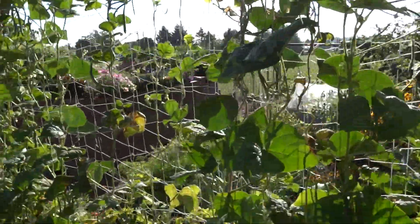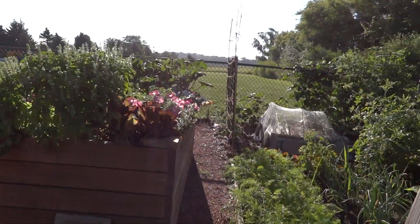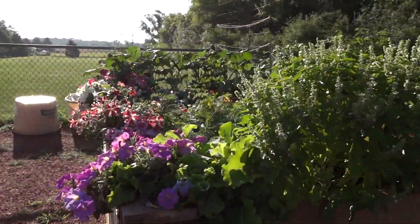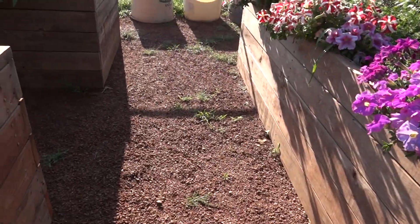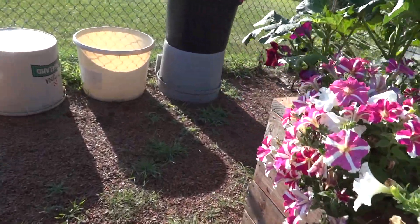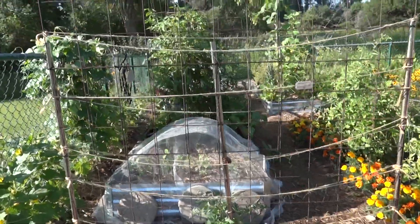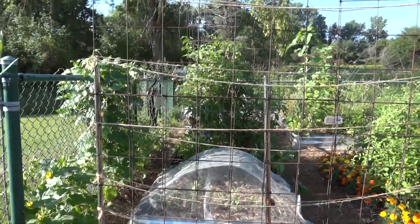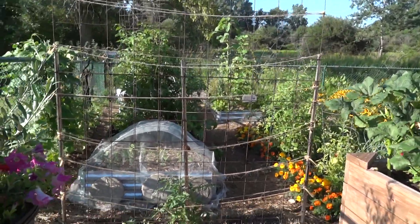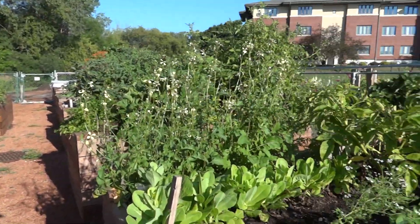We ran out of that vinegar that Dave uses to weed this area — I think it's 30% vinegar to kill the weeds. You can see they are very hardy, but more is coming. Dave is going to have a job getting the garden gravel looking good again.